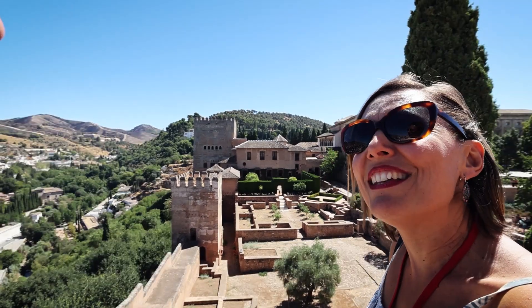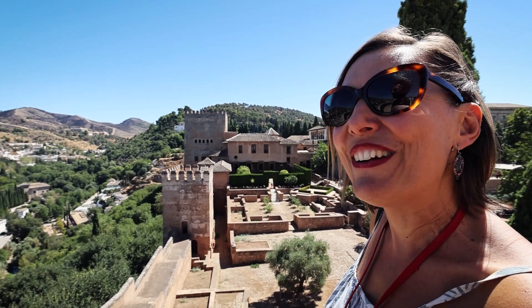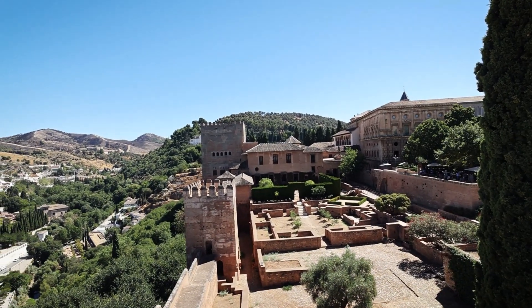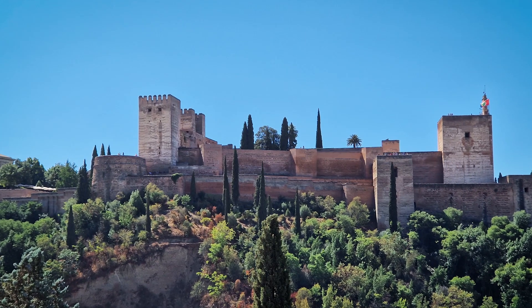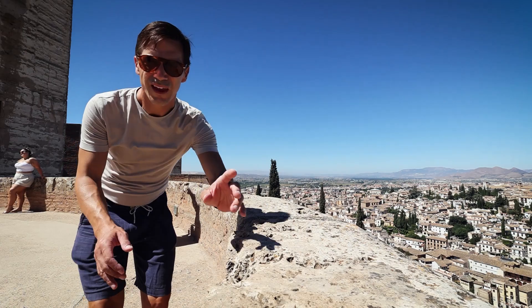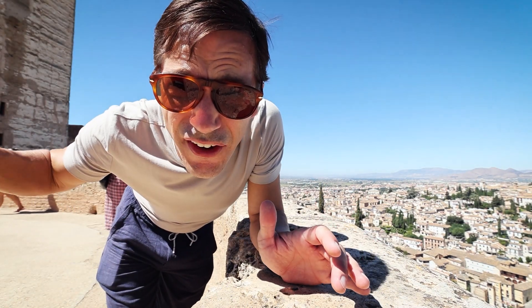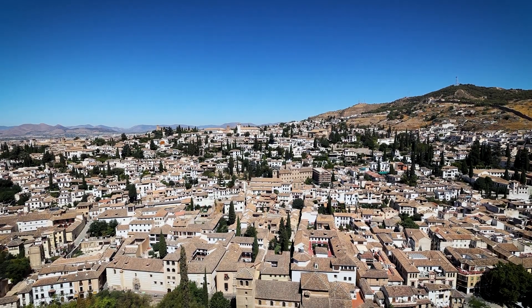This is called the Palace of Lions. In there, there were parties — musicians playing music everywhere and dancers. We really should be touring these palaces. Unfortunately, we can't. But even if you don't get inside the Nazarene palaces, it's still well worth coming up here. You get the whole view of Granada and get an idea of the layout.